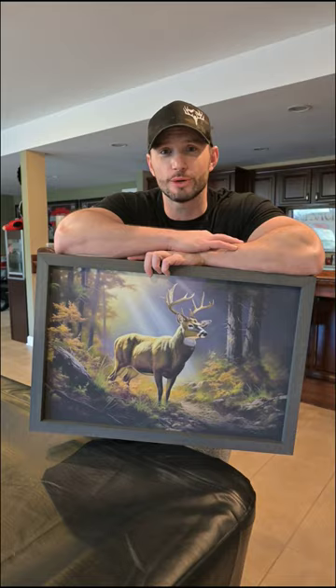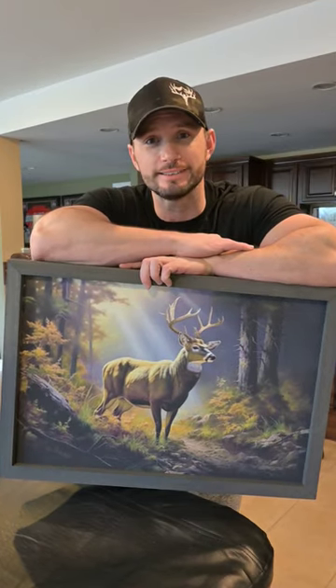Digital taxidermy's better than real taxidermy, and here's why. You can make your buck look bigger, so when you shoot that dink like you do every year, you can make it look like a Boone and Crockett instead.